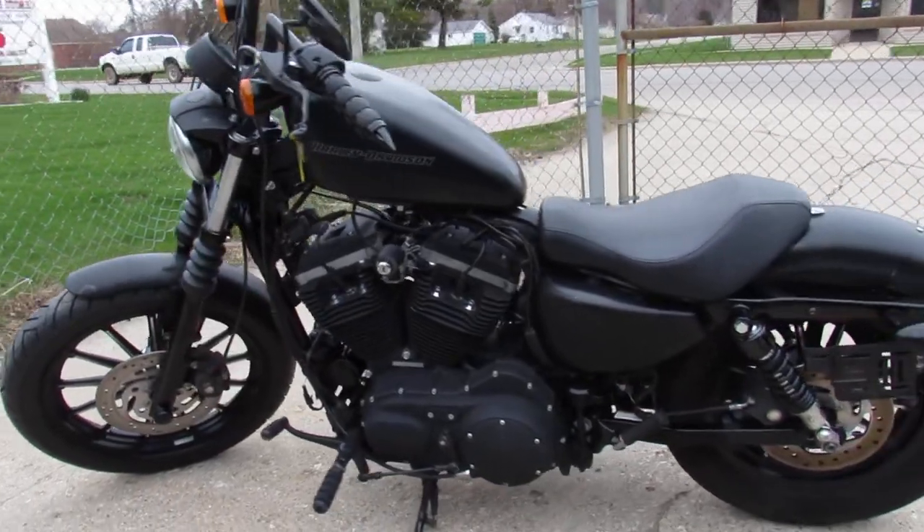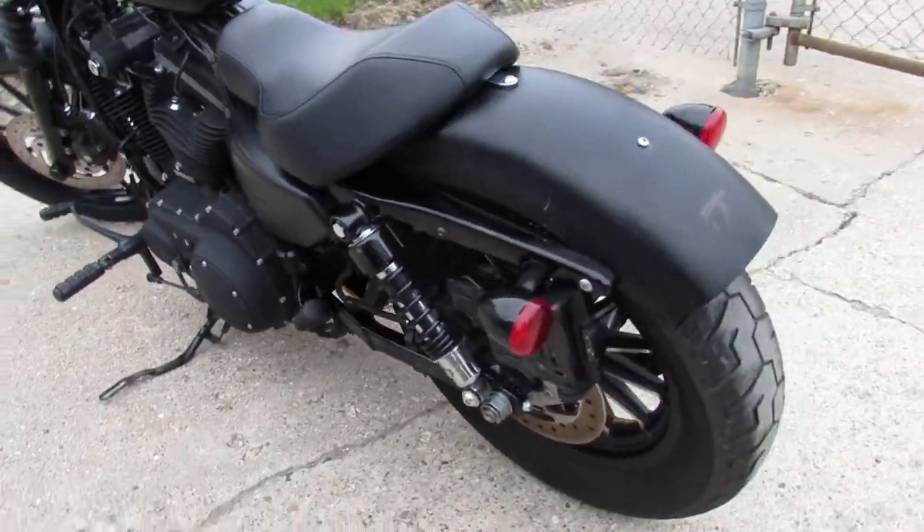Just serviced it at the dealership. Needs nothing, guys. All the fluids have been changed. It's ready for the road.